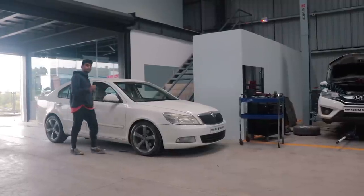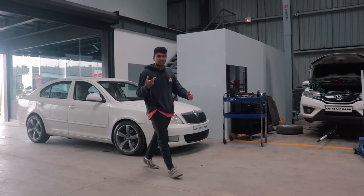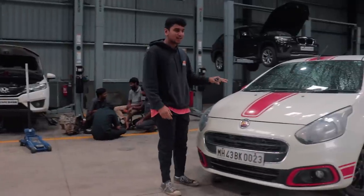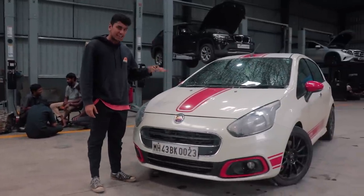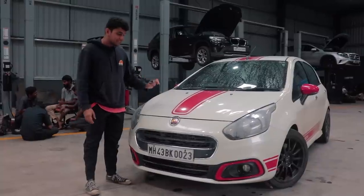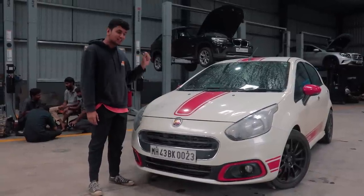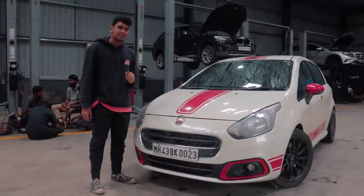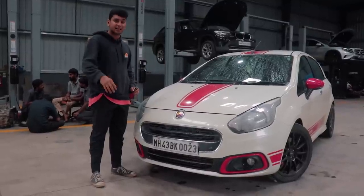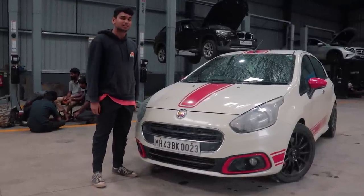So the black Abarth is finally sold and the replacement is already here. This over here is the replacement for Project Abarth. It is another Abarth and the main difference, at least what you can see, is that it's white instead of black. But there's a lot of stuff in this car that doesn't meet the eye, and I'm going to tell you all about this brand new Abarth that Tanai just picked up. Welcome back to another episode of Project Abarth.